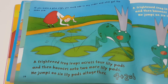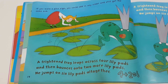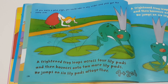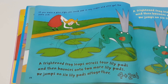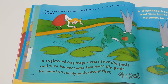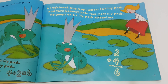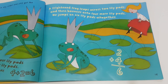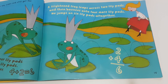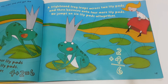If you were a plus sign, you could add in any order and still get the same sum. A frightened frog leaps across four lily pads and then bounces onto two more lily pads — he jumps on six lily pads altogether. Four plus two will give you six. A frightened frog leaps across two lily pads and then bounces onto four more — he jumps on six lily pads altogether. Two plus four will give you six.